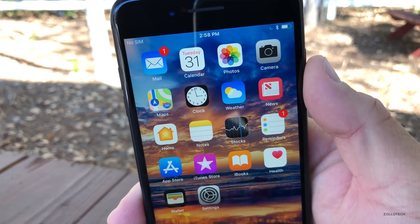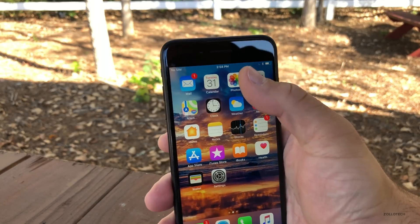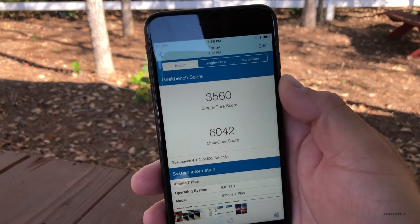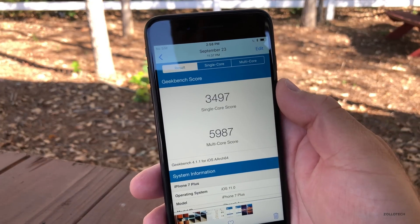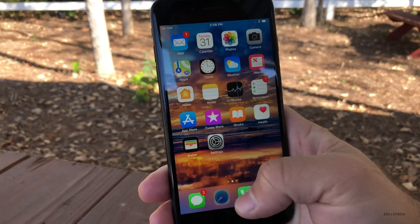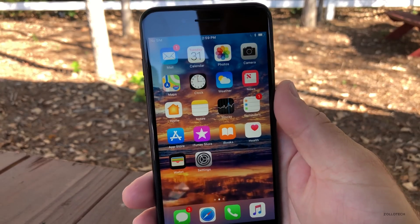iOS 11.1 Beta 5, which is the same as this, has had great battery life and fixed things like 3D Touch lag. All sorts of things are working really well and speed is pretty good. I did a Geekbench, and the current version scores 3,560 for single core and 6,042 for multi-core. The previous public release was 11.0 — they're very comparable, meaning everything should be fast and fluid. Here's my webpage loading nice and quickly; no issues there.